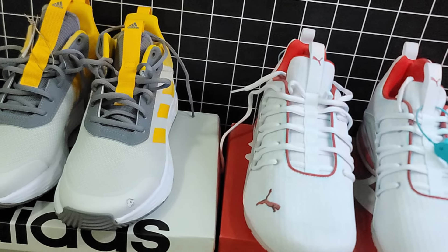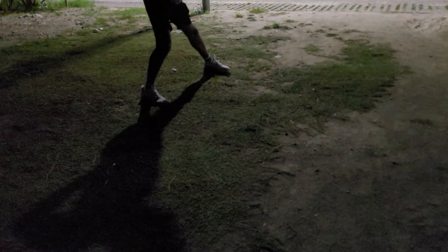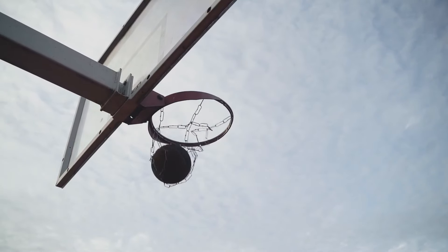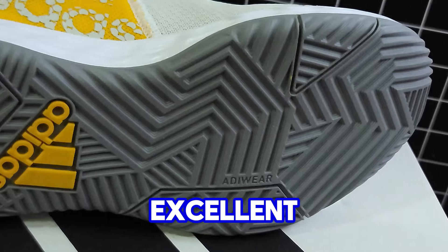Both sneakers excel in comfort, but the Excelion has a slightly snugger fit while the Won The Game 2.0 offers a bit more room, especially in the toe box. The Puma Excelion is perfect for gym workouts, light runs, and everyday wear. The traction is solid and the lightweight design makes it easy to move in.